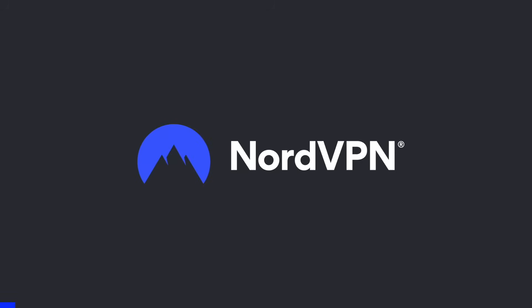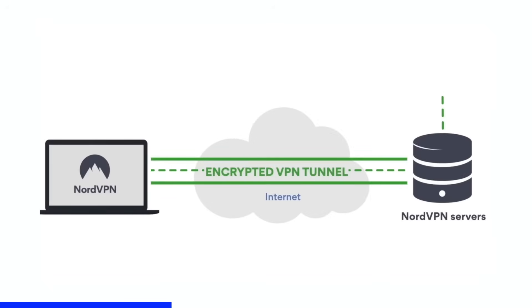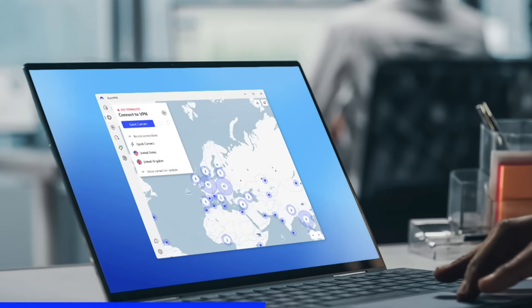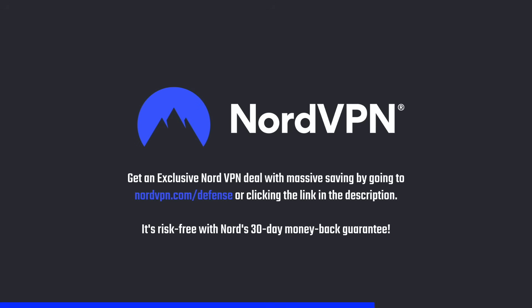A word on NordVPN, one of the most trusted and fastest VPN brands, with a no-log policy validated by Deloitte. NordVPN provides a 256-bit encrypted tunnel that protects your privacy and enables you to access geo-blocked content. Its threat protection system helps you avoid phishing, scams, and malware, and the application is available for all major platforms and browsers. Get an exclusive NordVPN deal at nordvpn.com/defense, risk-free with a 30-day money-back guarantee.